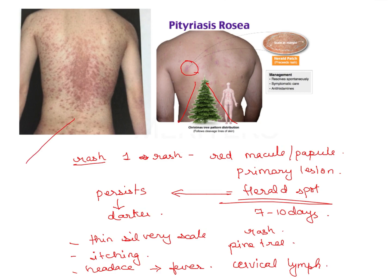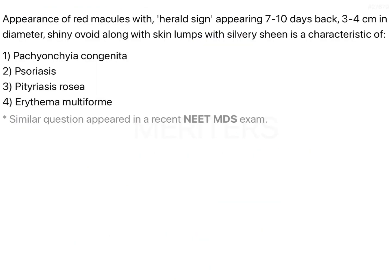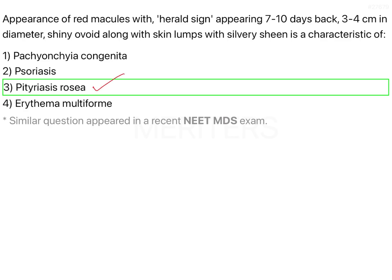Remember the image and the Christmas tree or pine tree pattern of the lesions. The correct answer is option 3 — pityriasis rosea.